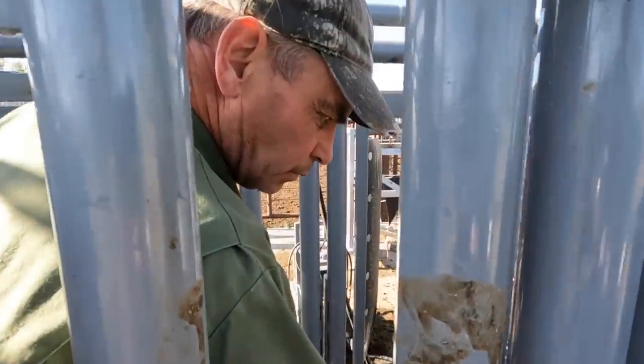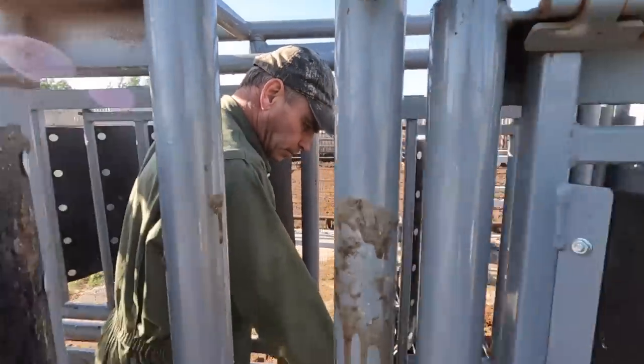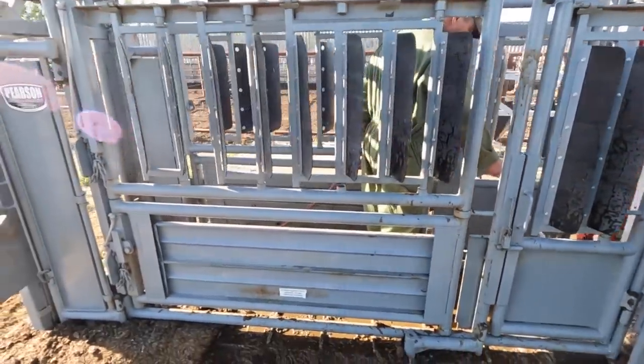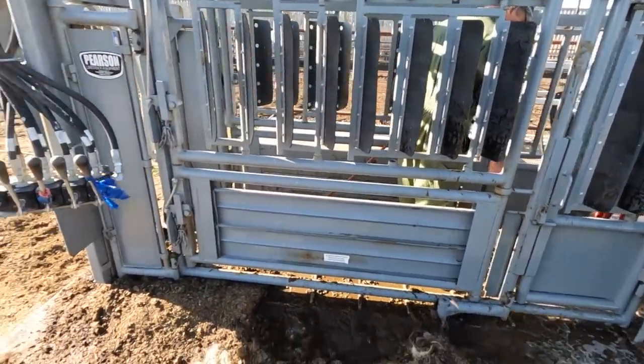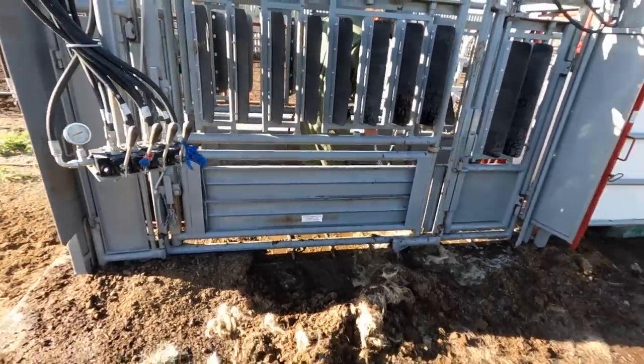Trying to spray all the crap out of here. The formaldehyde will make steel rust pretty quick, and by the way it splashed on the concrete right next to the expensive hydraulic chute, so we need to clean it off.